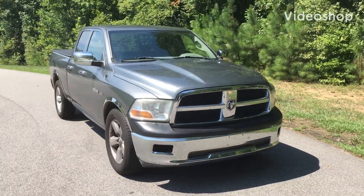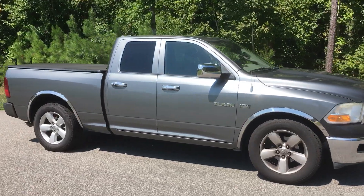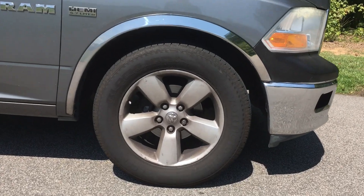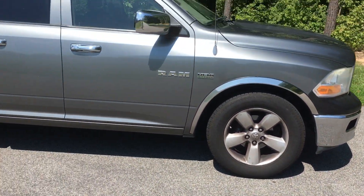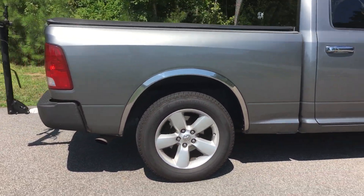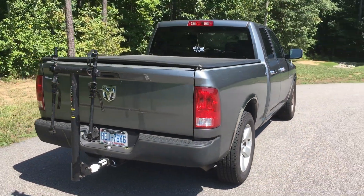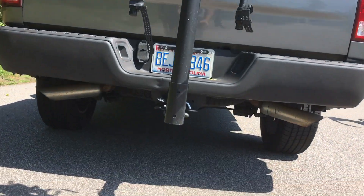This is a 2009 Dodge Ram 1500 with a 5.7 liter Hemi engine. It's got five spoke alloy wheels, a 390 horsepower, 407 pound-foot torque engine. It is said to do 14 miles per gallon city and 20 miles per gallon highway. It is a solid, reliable vehicle.